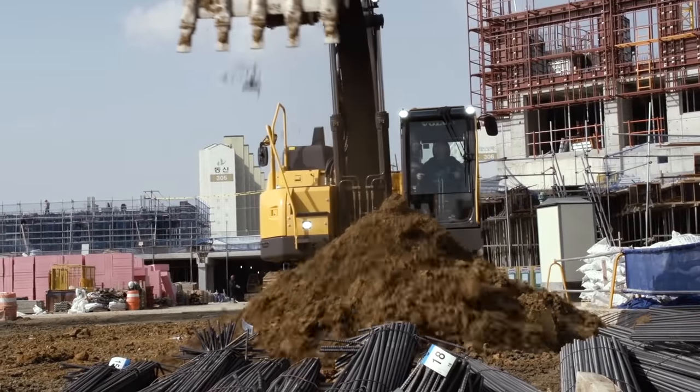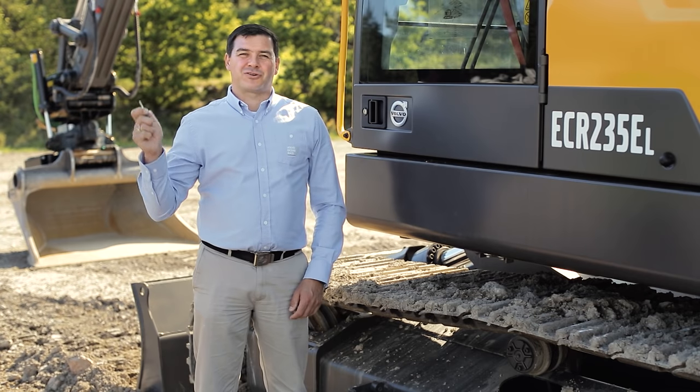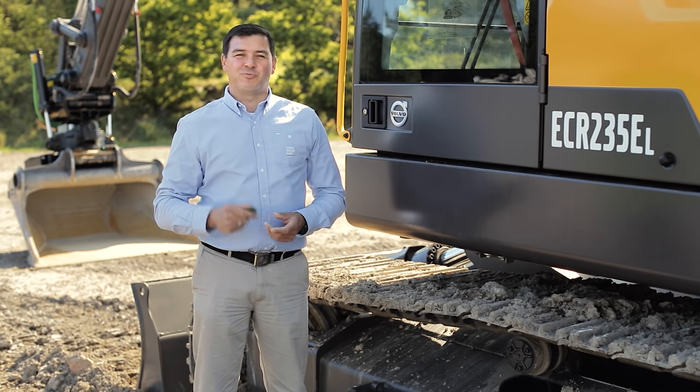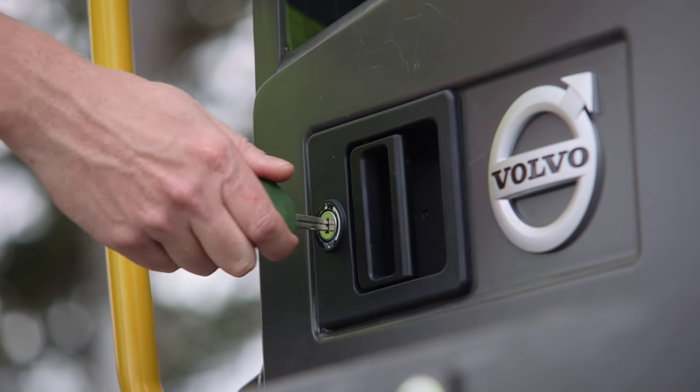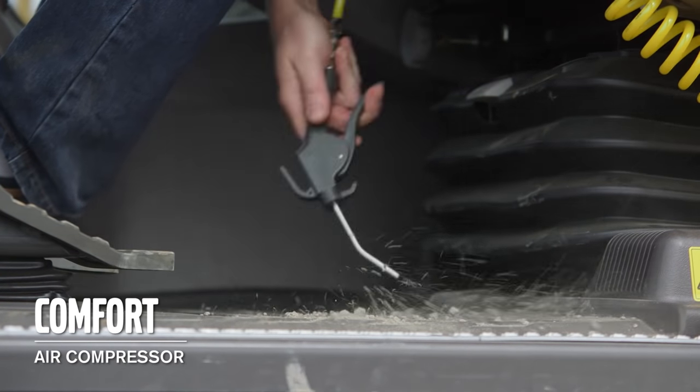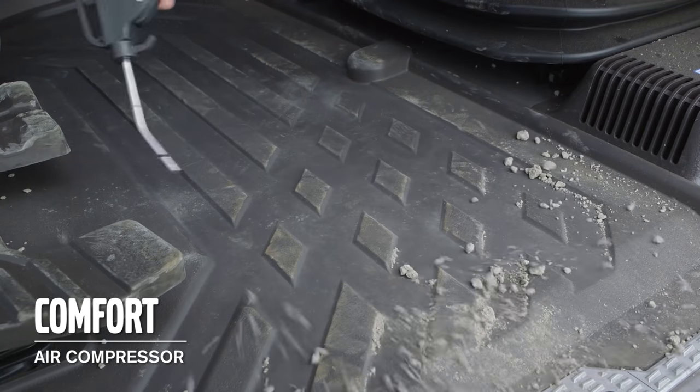We now have the Volvo key. Customers having different Volvo Construction Equipment products like wheel loaders and articulated haulers can now start them with one key. Of course, if you prefer, you can still have your individual key. An optional air compressor with an air gun is available for easy cleaning of the cab.